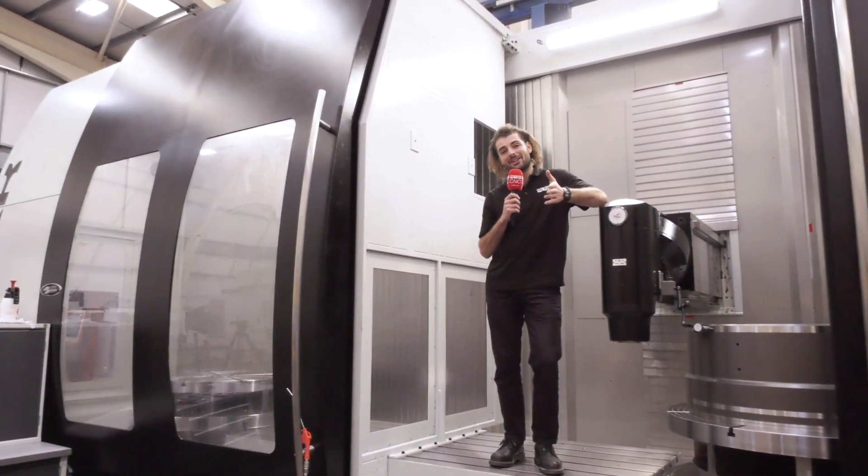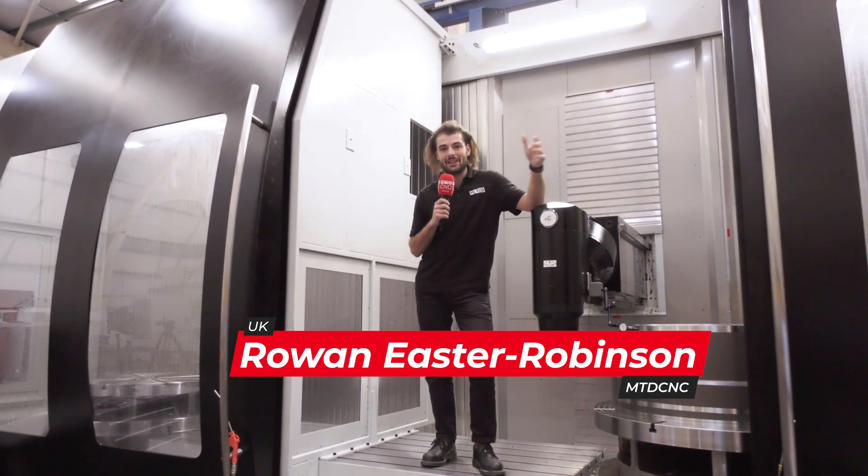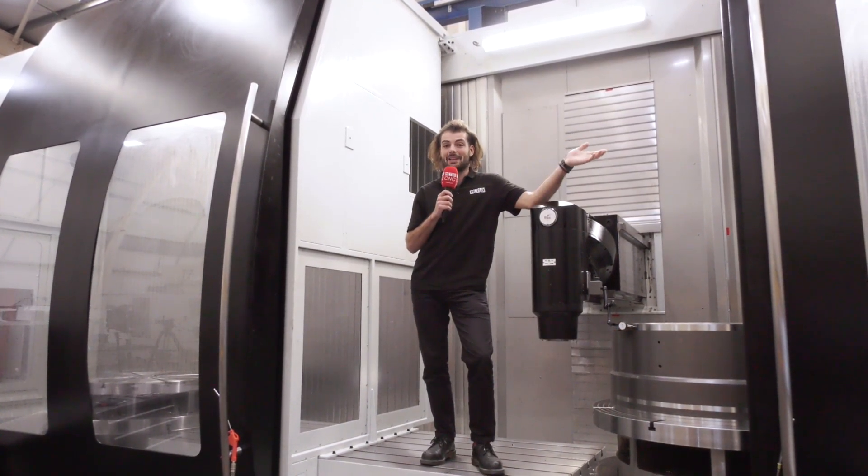I'm here at Paddock Gears to talk to Dave Marklew about why he bought this Shark machine. It's the first twin pallet — look at the size of it. This will be an interesting one.